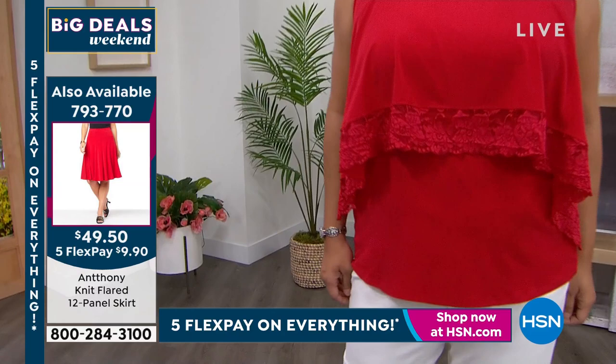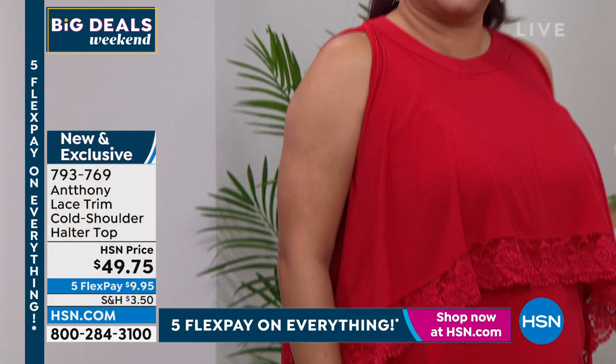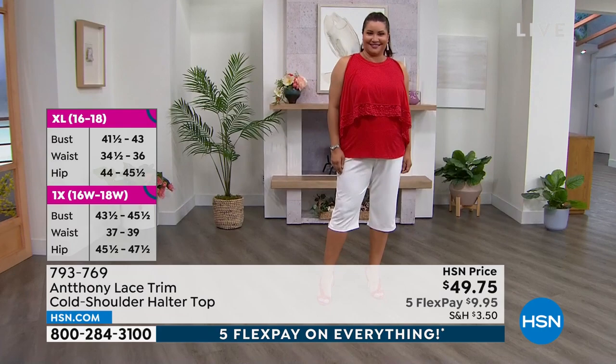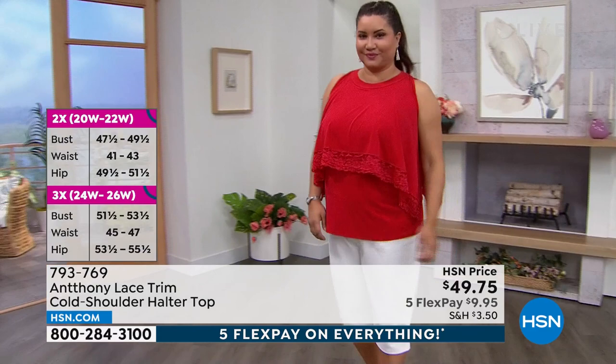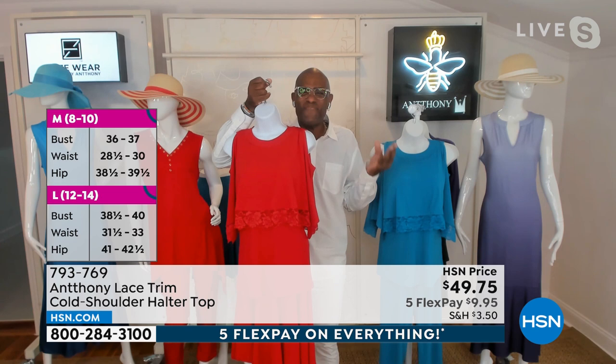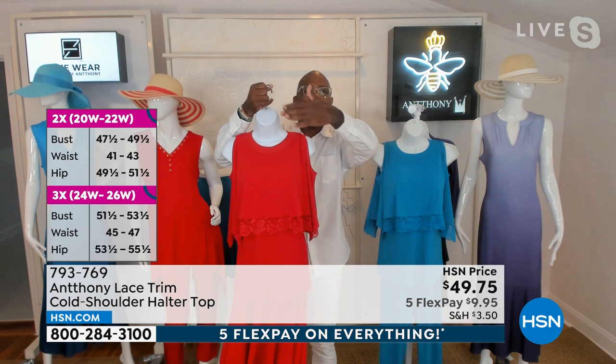Anthony says he lives in the south where it's very hot and humid — he changes his shirt two to three times a day in Savannah. His approach to women's fashion is all about giving you that cool, refreshing moment. Designers don't talk enough about climate or wear-now clothing. When you put this top on, you're going to say thank you, because you're having a cool-off moment.